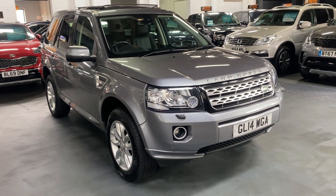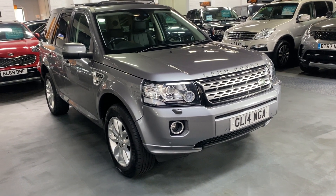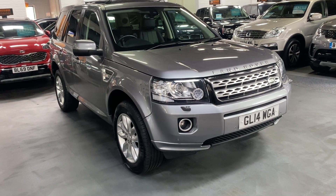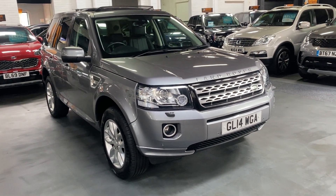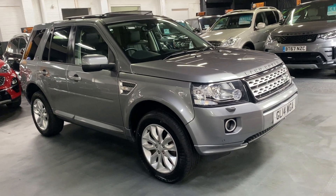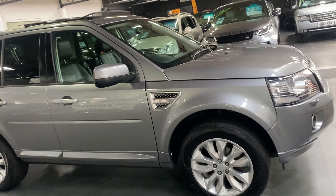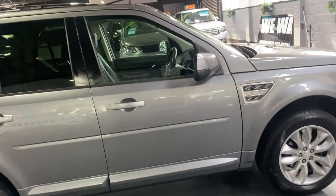Good afternoon. We're happy to present this 2014, 14-plate Land Rover Freelander 2. It has the 2.2 SD4 engine, 190 brake horsepower, four-wheel drive and automatic. Finished in grey over full black leather interior, the car has covered just over 82,000 miles from new, backed up with seven services all the way to 69,000 — nice provenance there — and it has one previous owner from new.